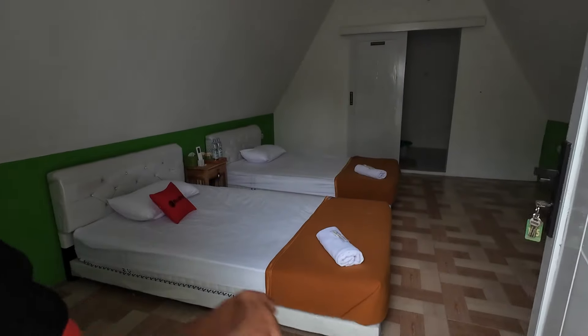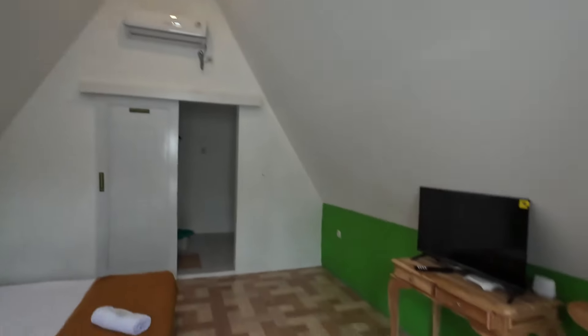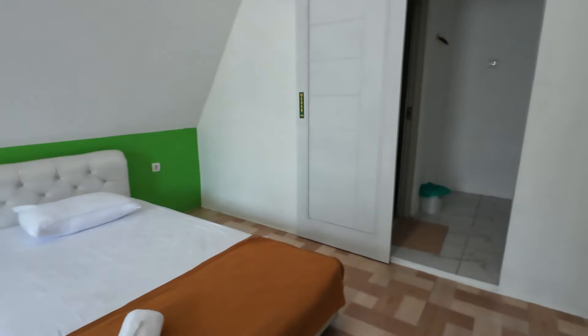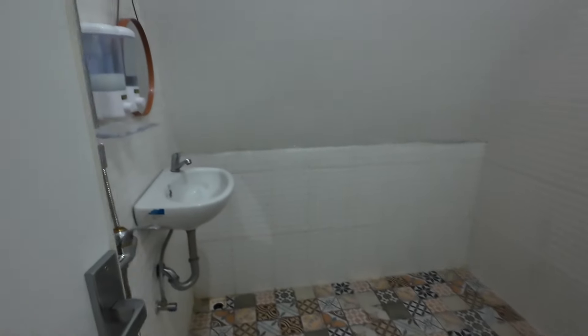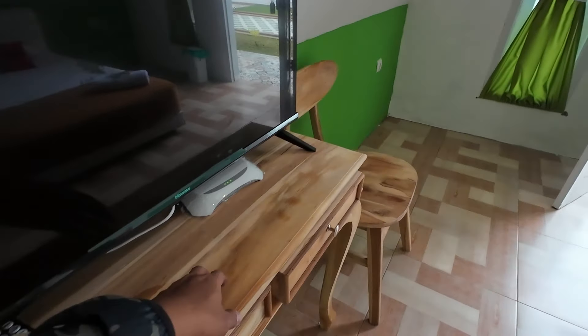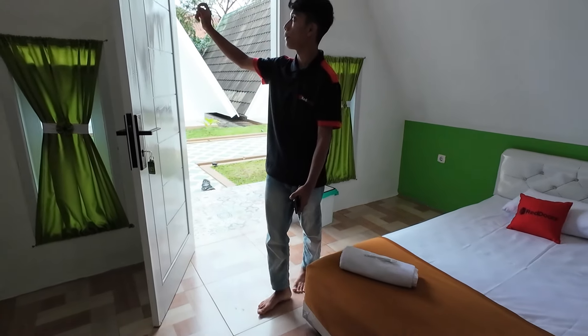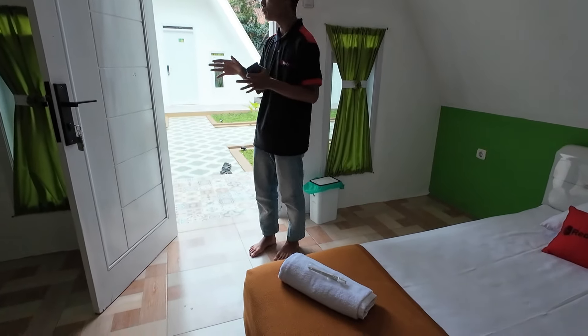Ini untuk tipe Twin. AC udah ada — baru lagi. Smart TV ada. Untuk WiFi di sini ada router per kamar. Password WiFi-nya sama dengan nomor kamar — misalnya kamar 105, password-nya 105. Handuk disediakan dua per kamar, sikat gigi dua juga. Ada aqua dua gelas. Air panas bisa dihanterin kalau minta ke stafnya.